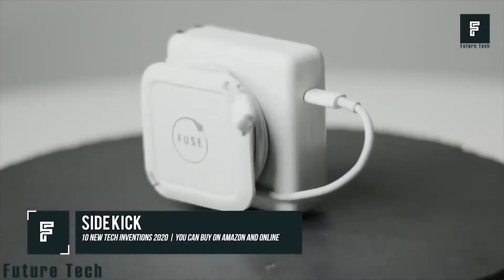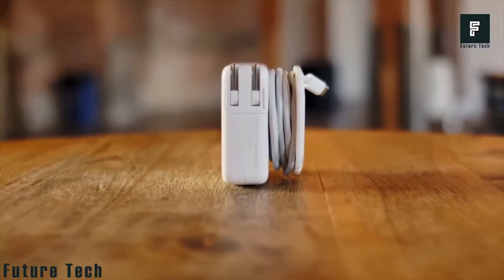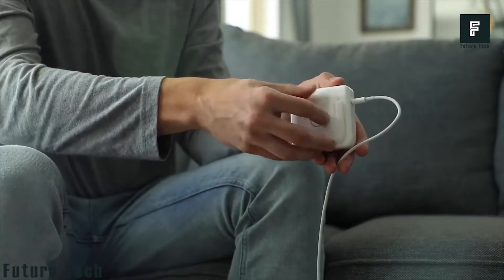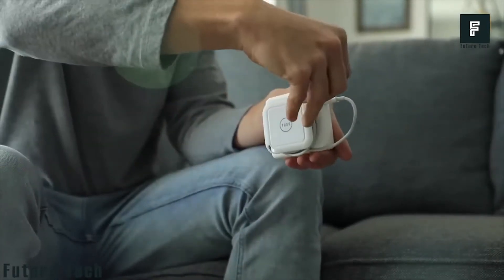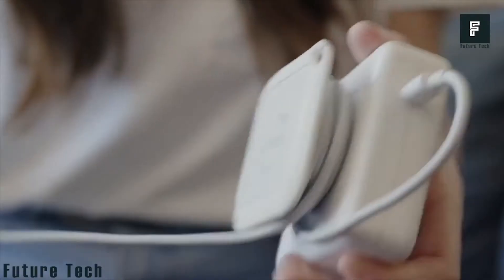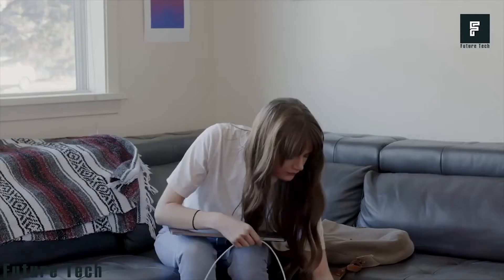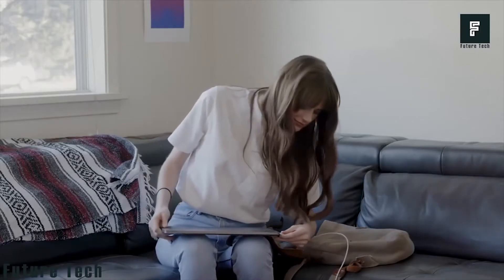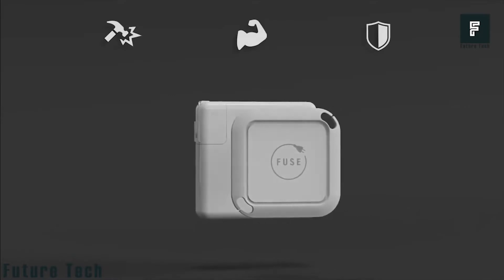Number 4: Sidekick. Sidekick is a product launched on Kickstarter that reached its funding goal in less than an hour. This product allows your laptop or phone charger to be collapsed and stored away in as little as six seconds, with no hassle of rolling up the cable or getting it tangled. Simply attach the Sidekick device to the side of your charging brick and wrap your cable around it.